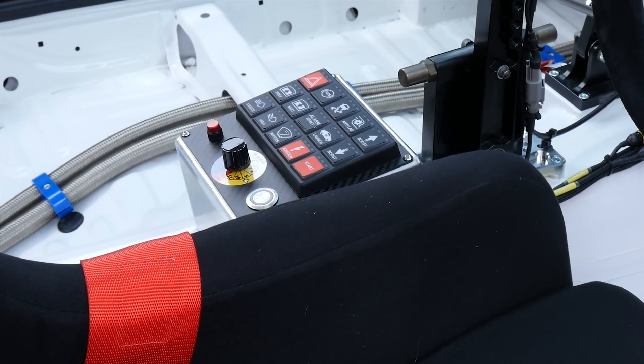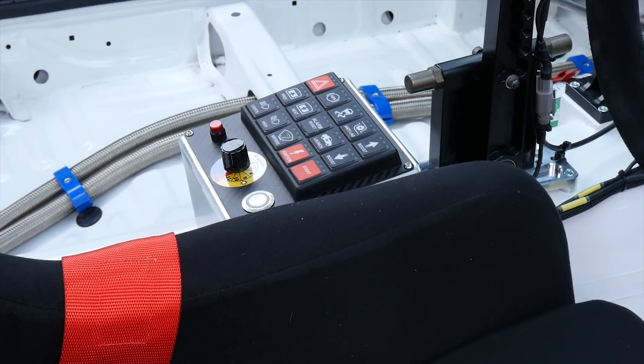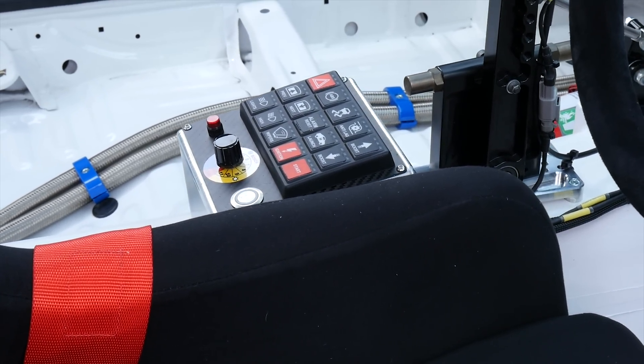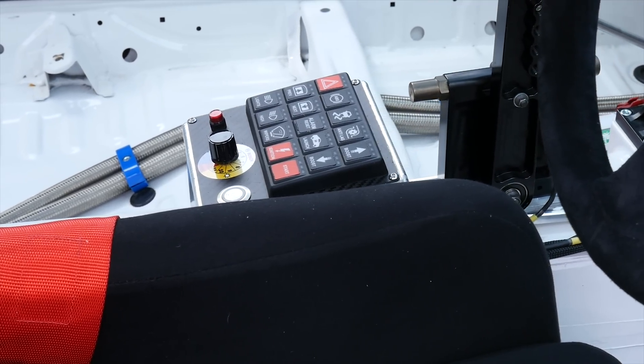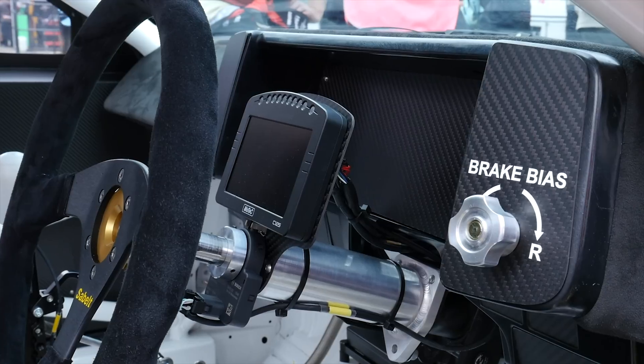A MoTeC PDM — a power distribution module — has been installed. This gets rid of conventional fuses and relays and controls the power distribution to all of the circuits on both the engine and the chassis using essentially solid-state electronics. This gives a lot more configurability as well as more control of those circuits and their fusing and protection.